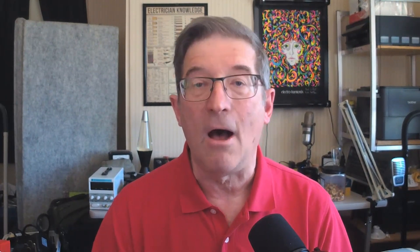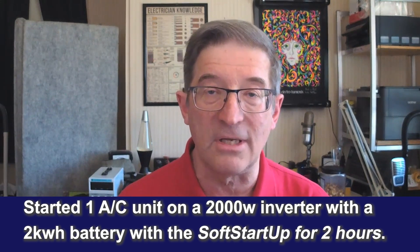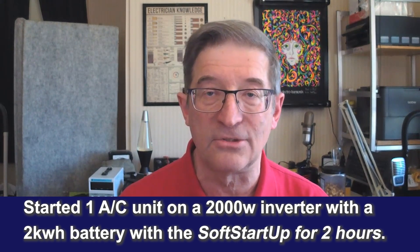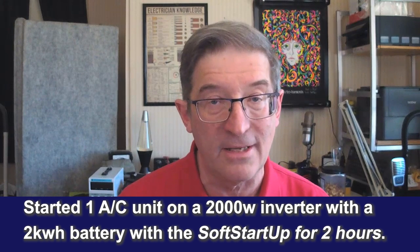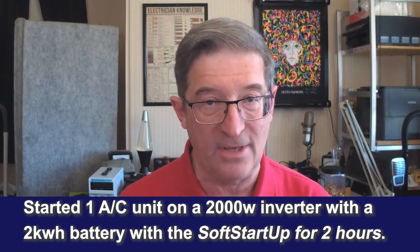I then went and hooked up the same Aventa on a 2000 watt inverter. This is one of those Jackery units with a 2000 watt inverter and a 2000 watt hour battery in it, and it ran it for a couple of hours. It was pretty impressive.